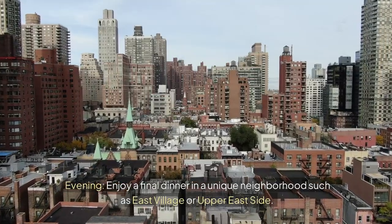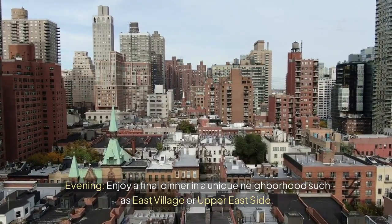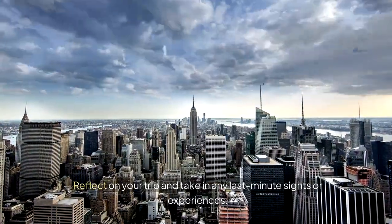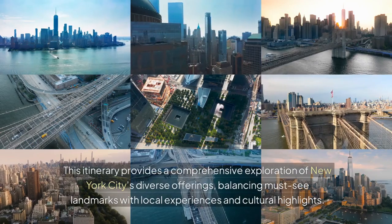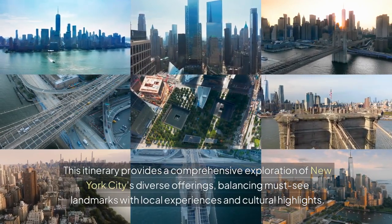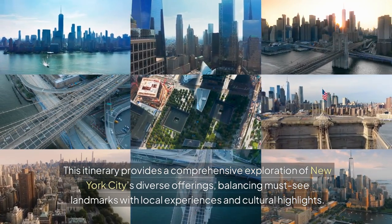Evening — enjoy a final dinner in a unique neighborhood such as East Village or Upper East Side. Reflect on your trip and take in any last-minute sights or experiences. This itinerary provides a comprehensive exploration of New York City's diverse offerings, balancing must-see landmarks with local experiences and cultural highlights.